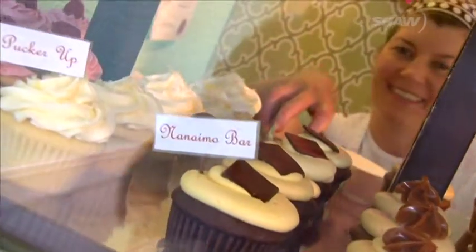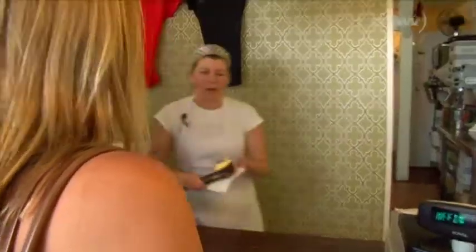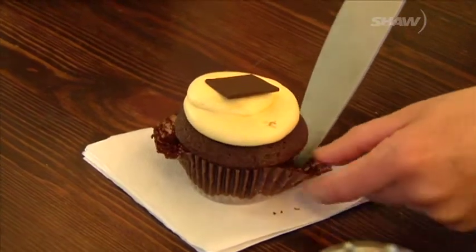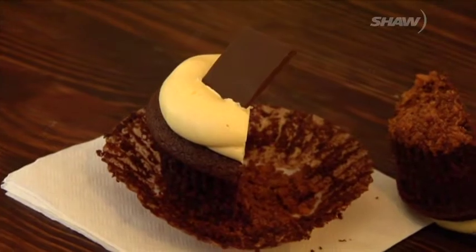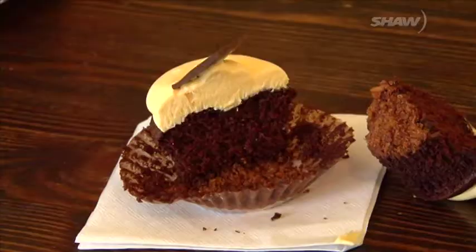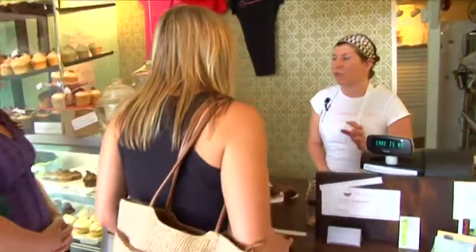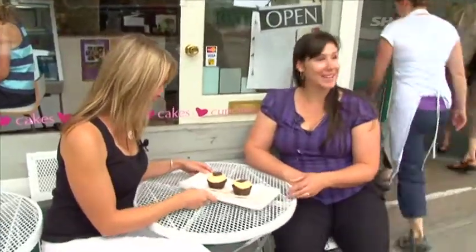Our journey begins at the Wee Cupcakery in the Old City Quarter. When I decided to open the store, I thought because I'm from Nanaimo, it only makes sense to have a Nanaimo Bar Cupcake. I tried a few different styles and came up with this recipe: a chocolate coconut graham crust and coconut base, a fluffy chocolate cupcake, the traditional Bird's custard buttercream, and a little square of chocolate on top. A lot of people who love Nanaimo Bars are quite interested in trying the cupcake variation. Of course we can't spend a morning cruising the trail without sampling these sweets — we've also brought our appetites.